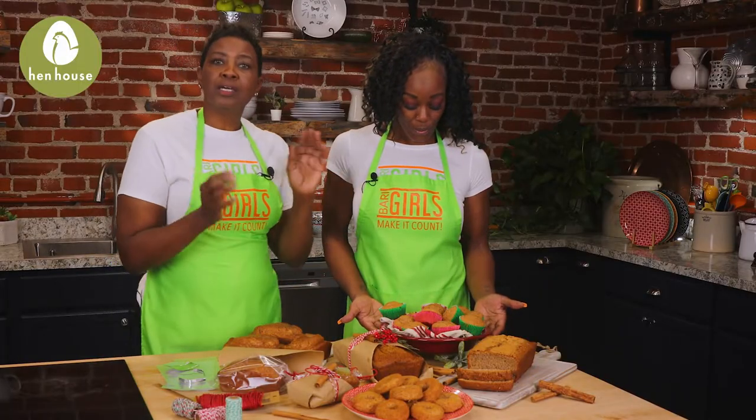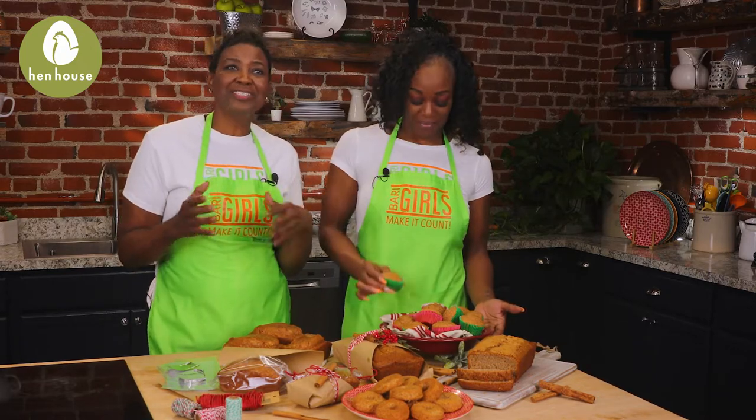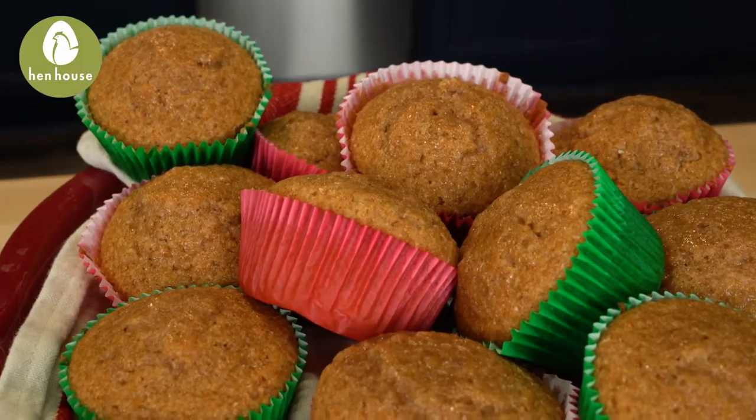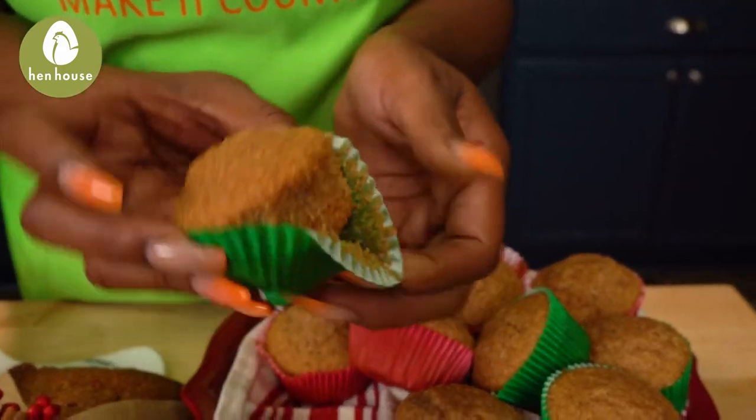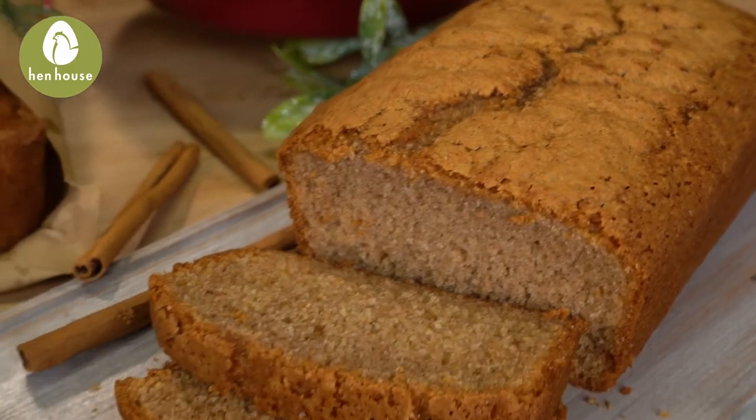We have our muffins — once again, using a variety of holiday colors to liven it up and make it look great. We love that. And then a large loaf for the bigger family, great for breakfast mornings.